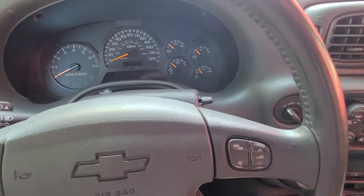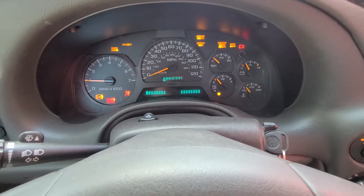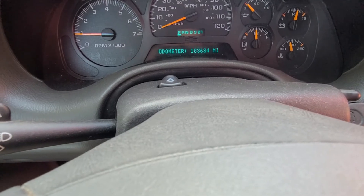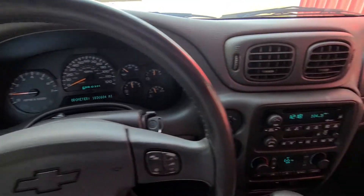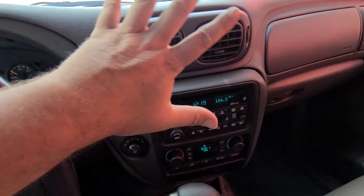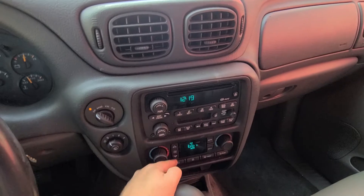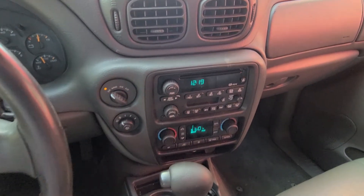Let's give her a start. Fires up, no problems. We've got 183,684 miles on the odometer. No check engine light. I do have the AC going and it blows cold, which is nice. I know we're getting to the end of the summer here. Let me turn off the radio and turn down the fan so you can hear me talk.